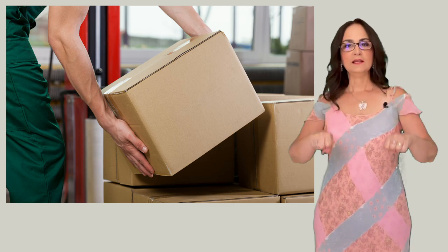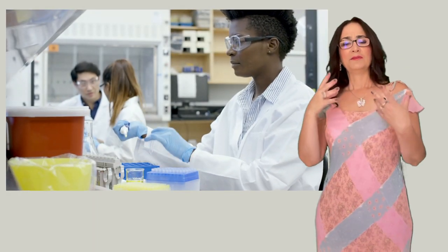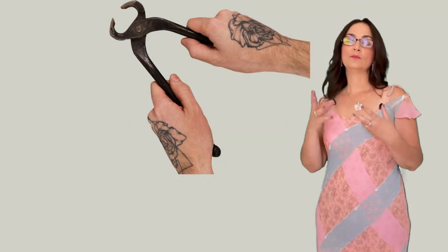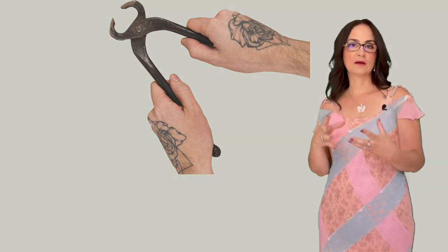The treatment involves activity modification. I recommend the person to avoid lifting objects with the palm down. They need to remember to turn the palms up before lifting objects. Also, to avoid activities that require pinching with their thumbs, like pipetting. If they can't avoid these activities, then we could modify the tools, like using a large handle to grab objects.